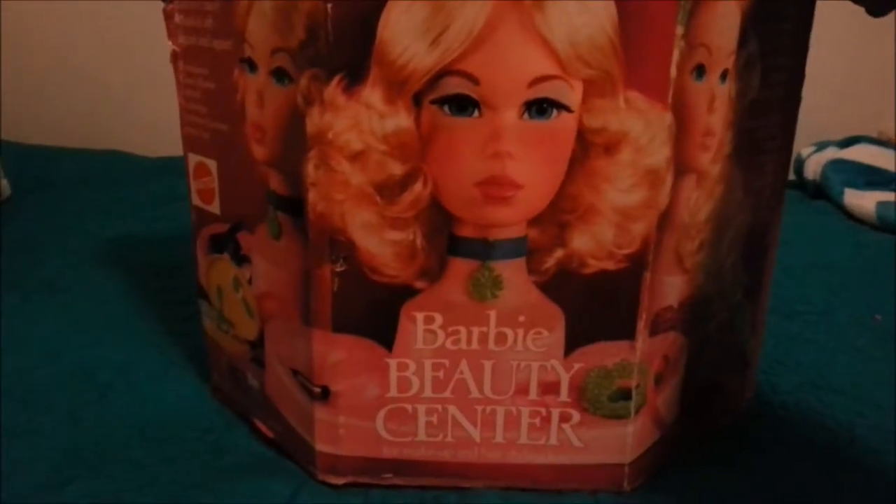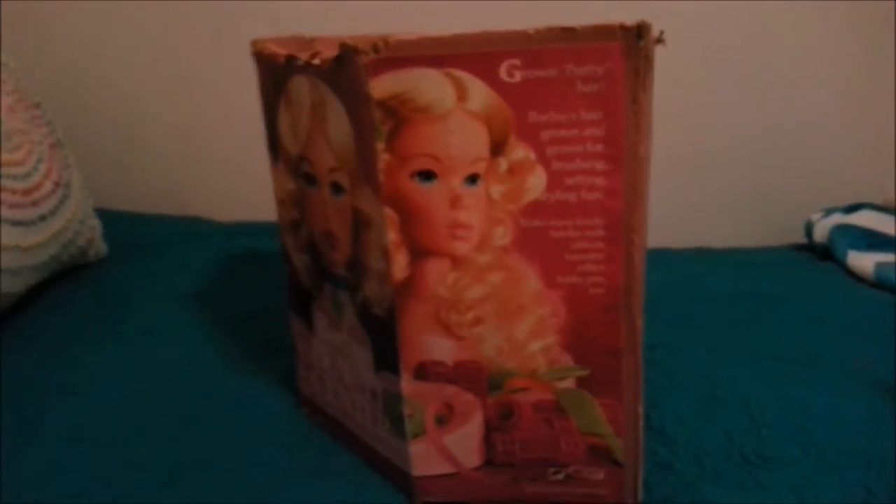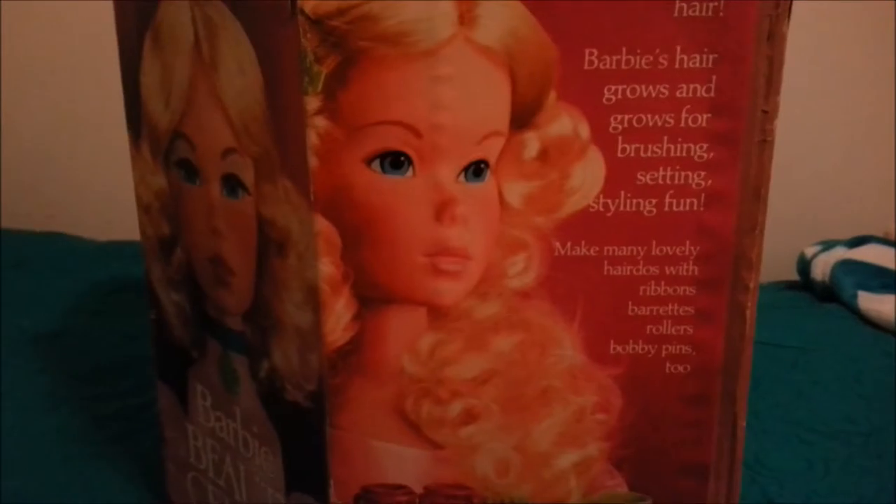The box is pretty neat just looking at it. You can see she's got growing pretty hair — Barbie's hair grows and grows for brushing, setting, and styling fun.